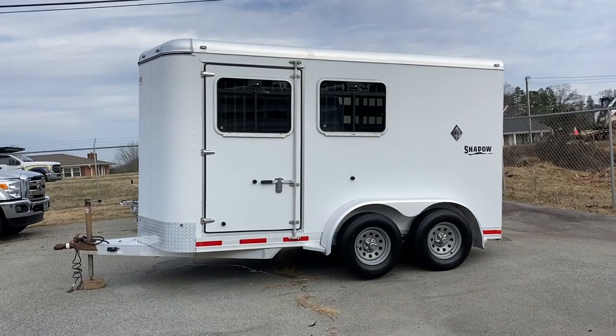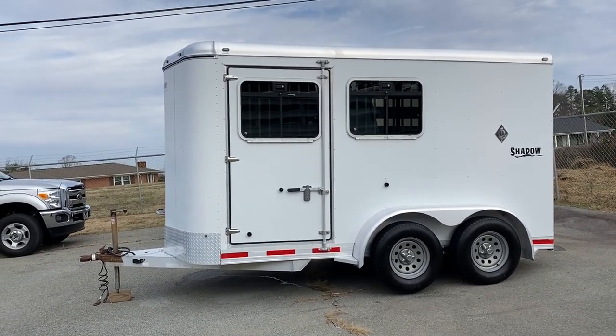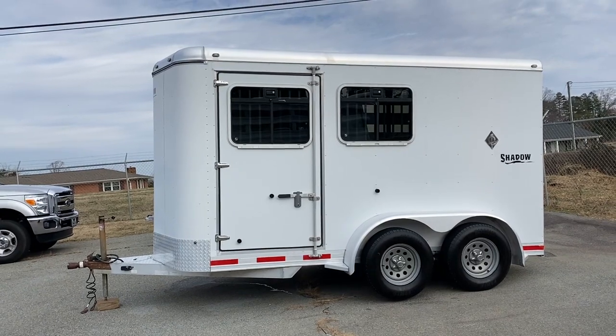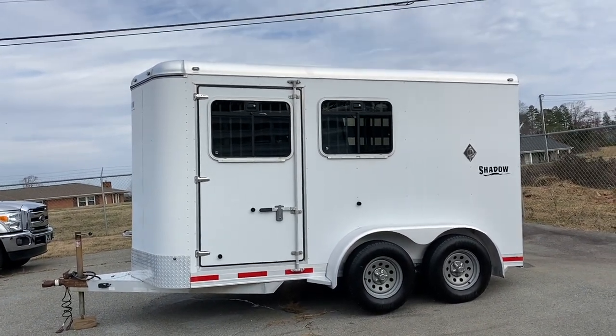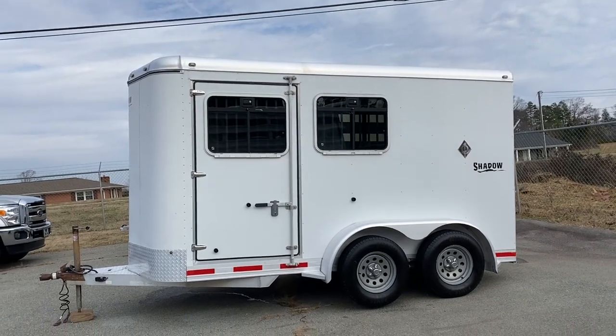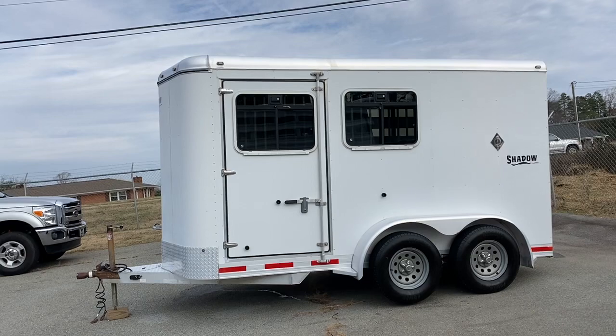This is a 2006 Shadow 2-horse slant load bumper pull. This is considered a stock combo because it has two drop windows on the head side, stock side on the back gate, and on the butt side. This trailer does have an escape door and drop windows with bars on the head side.